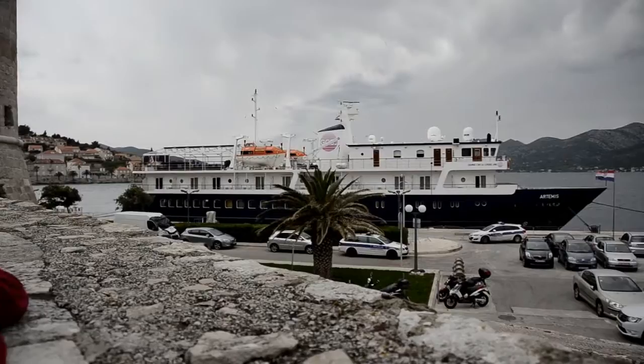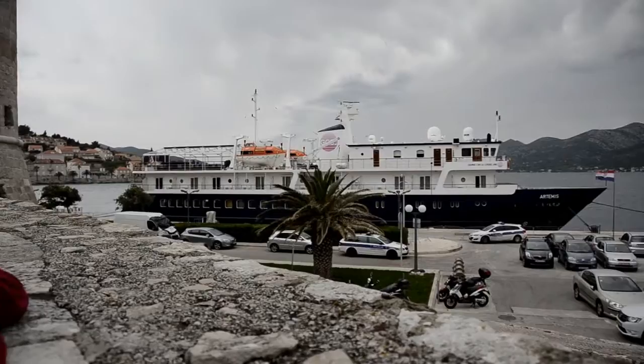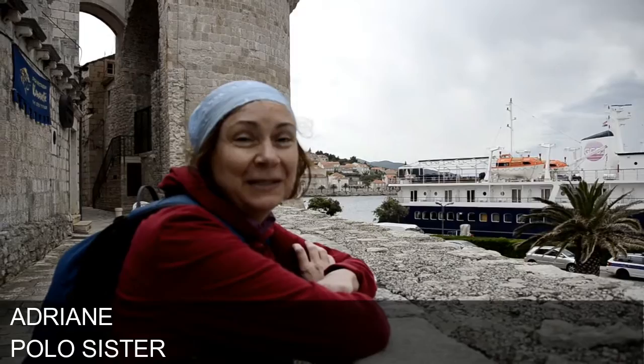Korcula also lays claim to be the birthplace of Marco Polo. It's really easy to get here — the ferries run every single day. Korcula old town is connected, but it's narrow streets all leading up to the church, the center, the heart of the city.